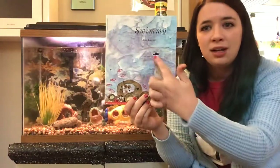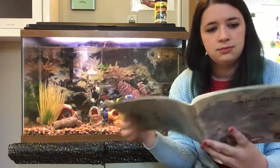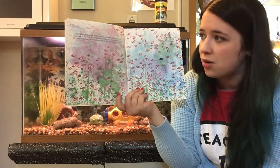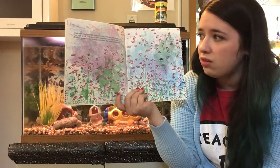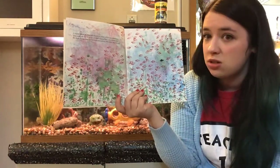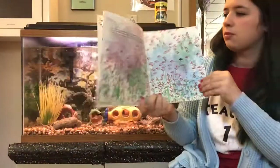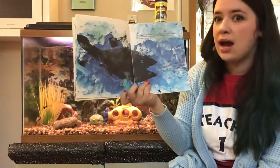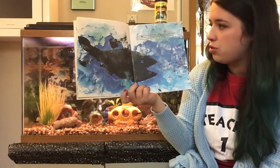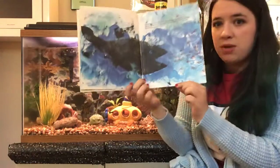This is called Swimmy. I think that's Swimmy right there. A happy school of little fish lived in a corner of the sea somewhere. They were all red. Only one of them was as black as a mussel shell. He swam faster than his brothers and sisters. His name was Swimmy. One bad day, a tuna fish, swift, fierce, and very hungry, came darting through the waves. In one gulp, he swallowed all the little red fish. Only Swimmy escaped.